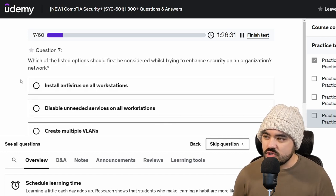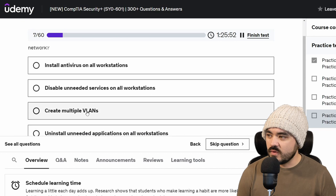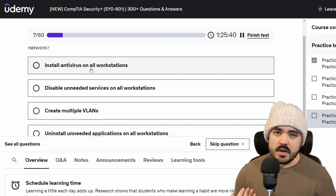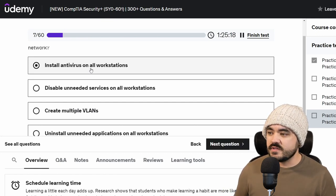Question seven: which of the listed options should first be considered whilst trying to enhance security on an organization's network? Options are: install antivirus on all workstations, disable unneeded services on all workstations, create multiple VLANs, or uninstall unneeded applications. Out of these four, I think install antivirus on all workstations would be a good start. Given that the most common attack vector is business email compromise or phishing emails, intrusion would typically start with someone clicking a phishing email and downloading malware, giving attackers initial access via their workstation. Antivirus could potentially catch and stop that initial compromise.